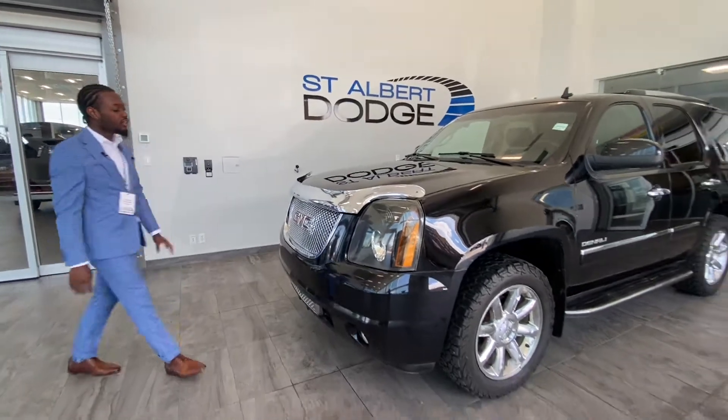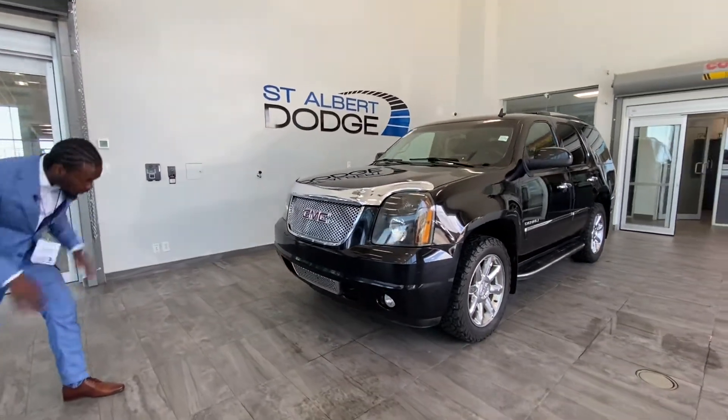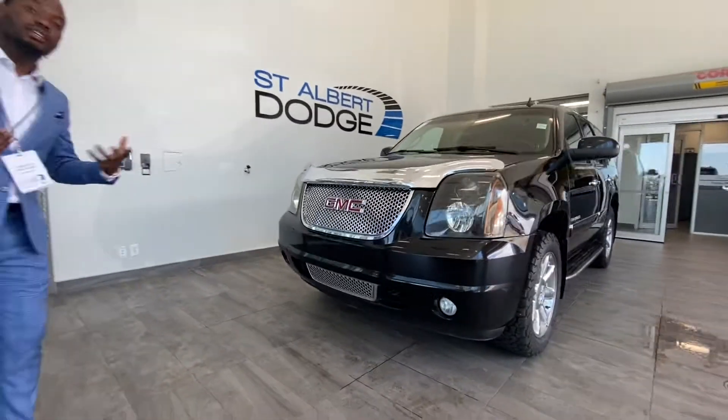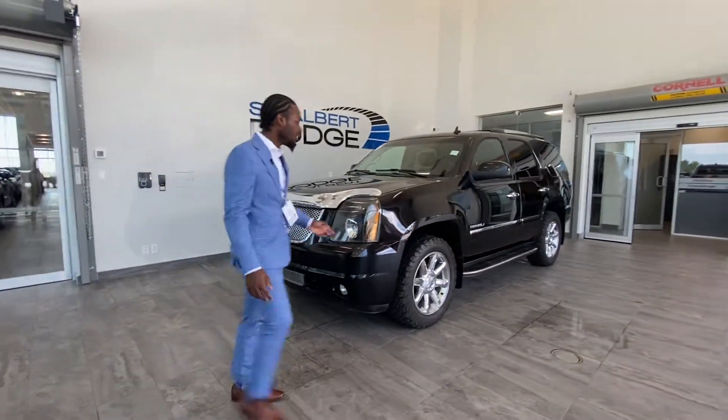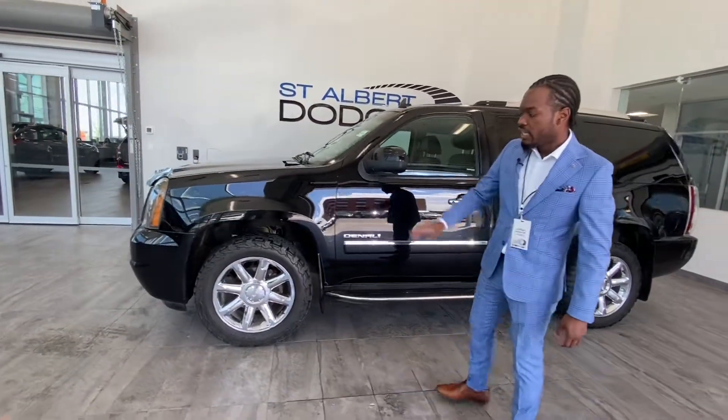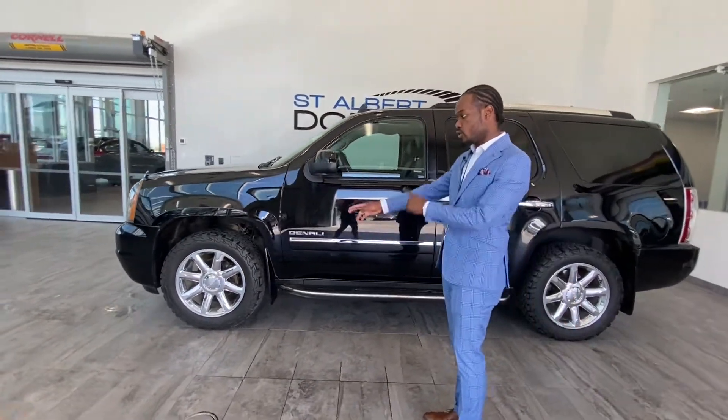You got some chrome in the front as well, which is nice. You got your fog lights and your tow hooks down low, so if you want to tow, this thing can do some towing. It has nice thick aggressive wheels and nice chrome wheels as well, which is nice.